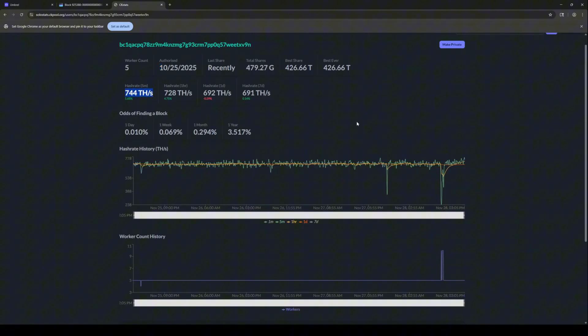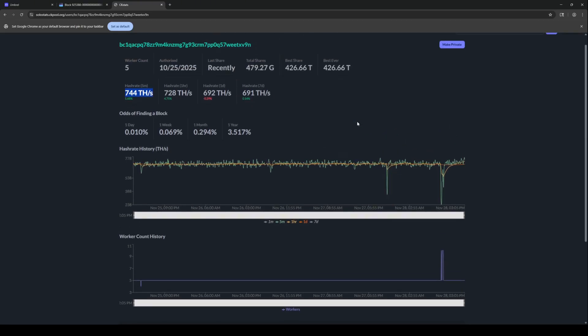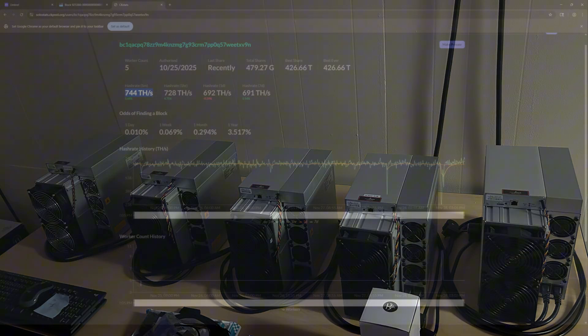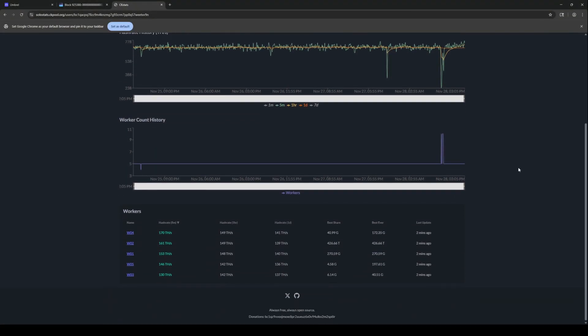So now this is not nothing. This is not a small amount of terahash. Really what this is, is about five to seven big ASIC machines. And when we scroll down further, we can actually see each machine he's got — or she. They've got five machines all running between 130 to 170 terahash. So these are big, power-hungry, most likely quite loud machines.